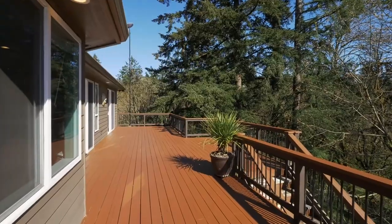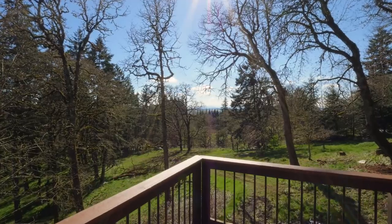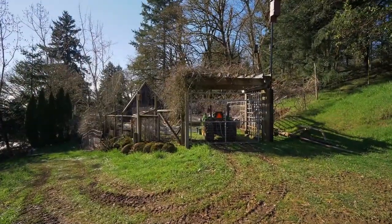The large deck also has easy access to the ground level where you can explore, relax or tend to your garden.